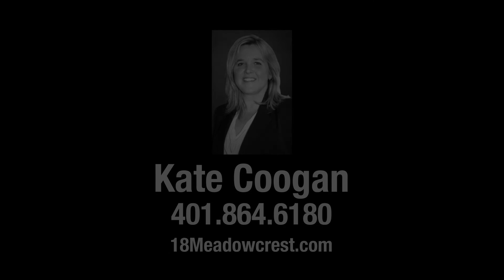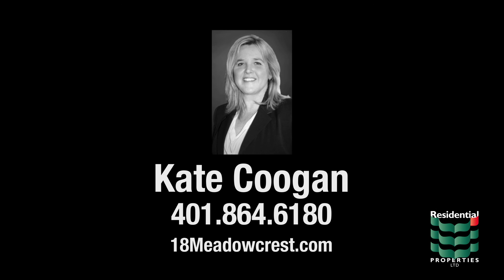For more information, please visit the property website or contact Kate Coogan at area code 401-864-6180.